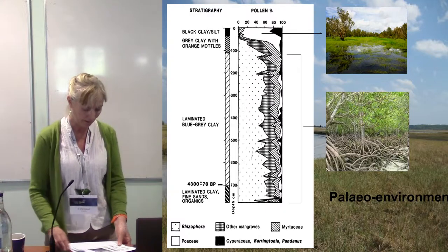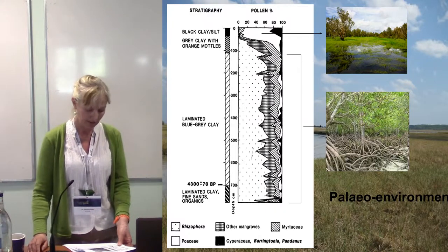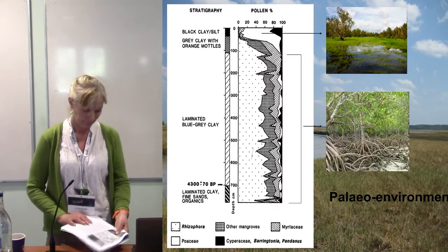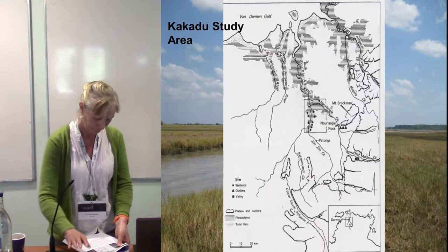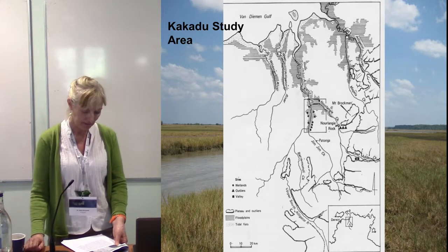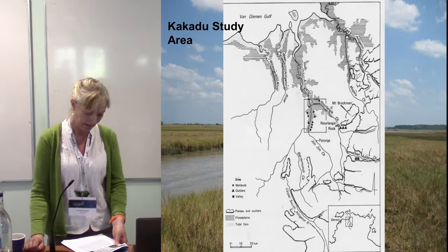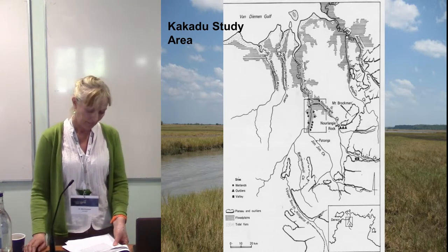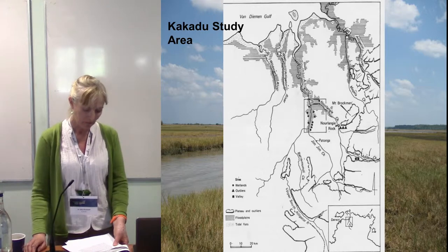Paleo-environmental research demonstrates the transition from estuarine to freshwater environments in the late Holocene. Broad-scale archaeological evidence suggests rock shelter sites were occupied sparsely in the early Holocene, with a substantial increase in occupation during the big swamp phase when estuarine resources were plentiful. During the uncertainty of the transition phase, rock shelters were abandoned, settlement became more mobile, and economic strategies were more varied across all regions.